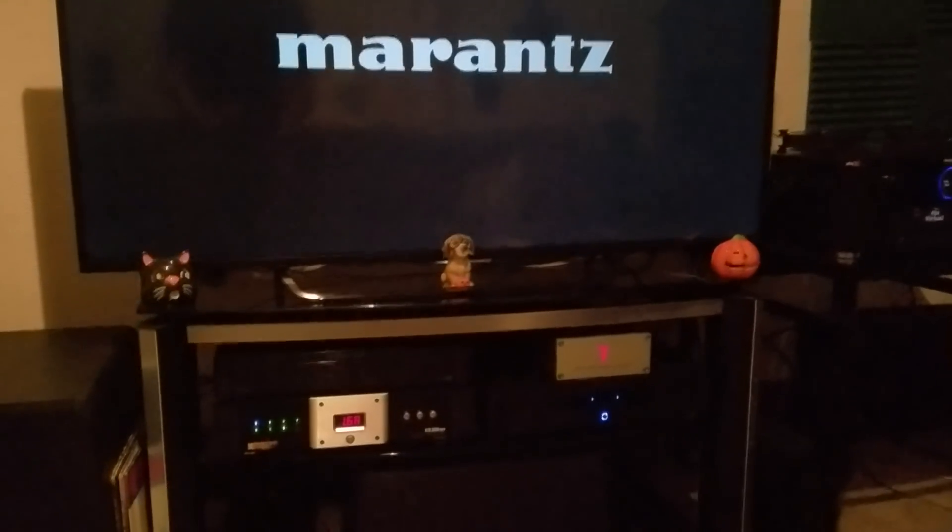Welcome back guys. Tactical AV here. October 2nd, 2018. I switch my power amplifier on from Red Dragon Audio and switch on the Marantz SR7010 AV receiver.